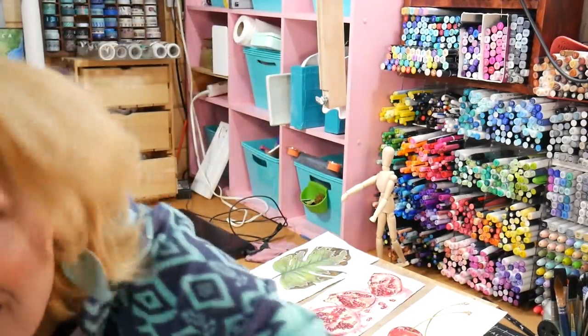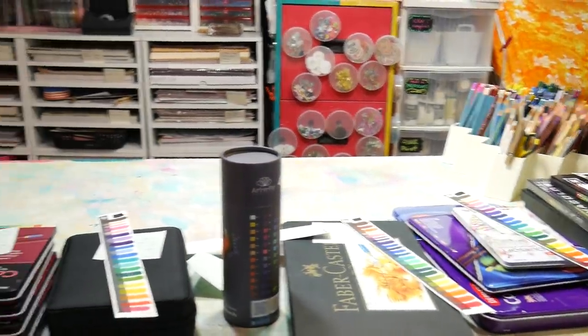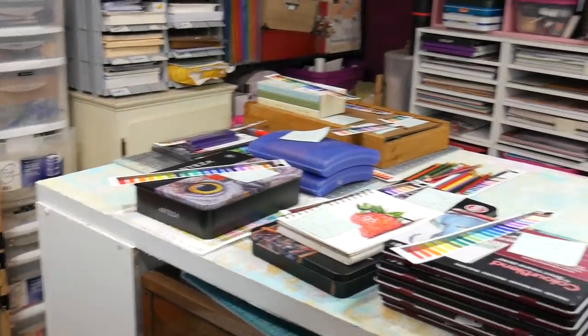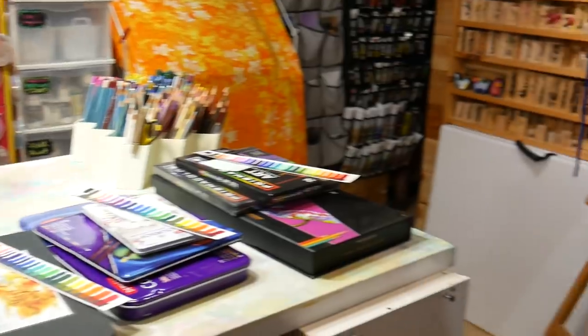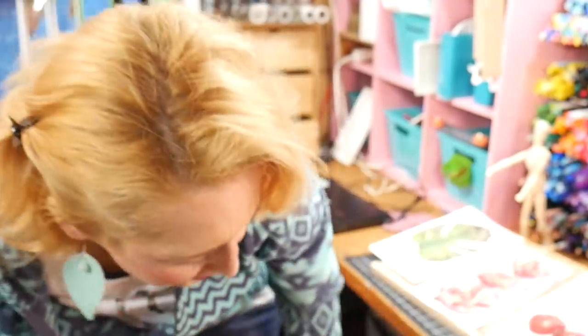Another thing I'm picky about is colored pencils. I'm actually doing a whole colored pencil live stream — by the time this video goes up it will probably already be posted. I have all these different brands of colored pencil laid out in order from smoothest/softest to hardest, with a little swatch for each one and notes so I can compare them. I'm picky about colored pencils to the extent that I know what I like and I gravitate toward it — it's more of a working preference.